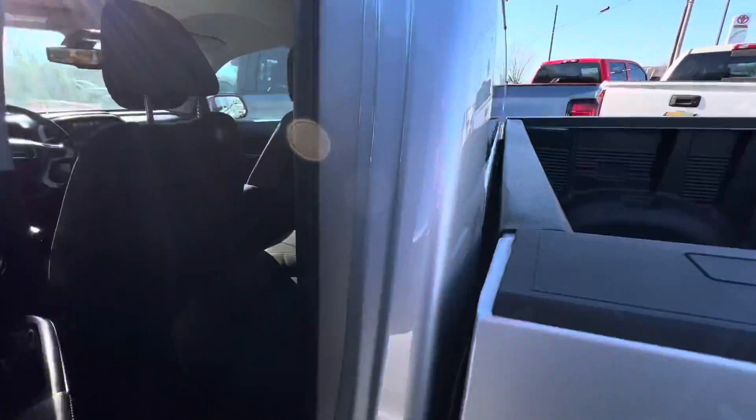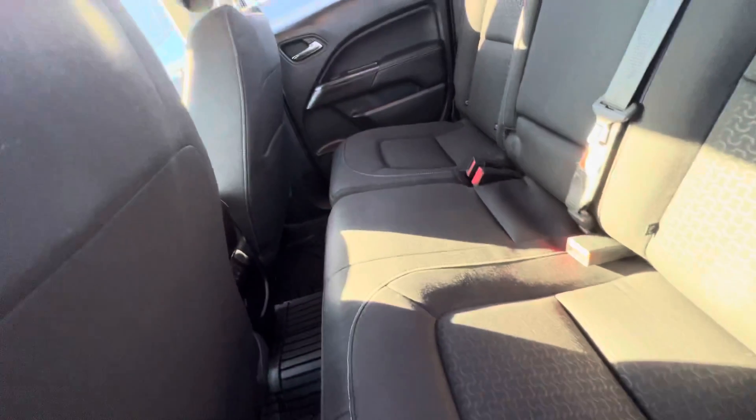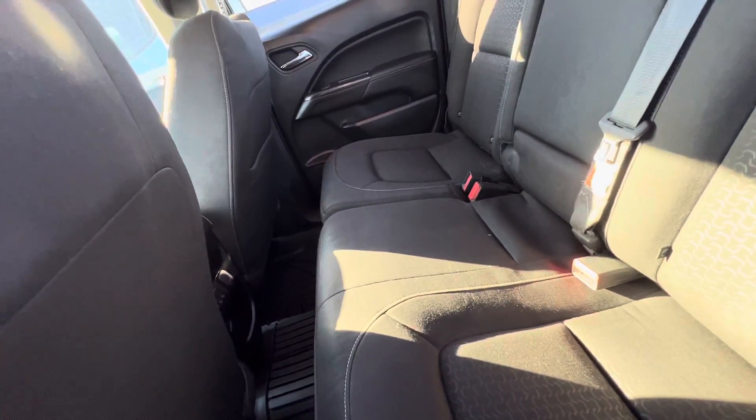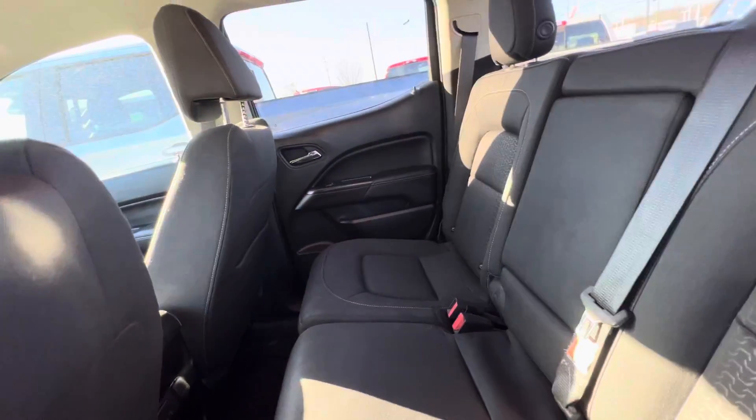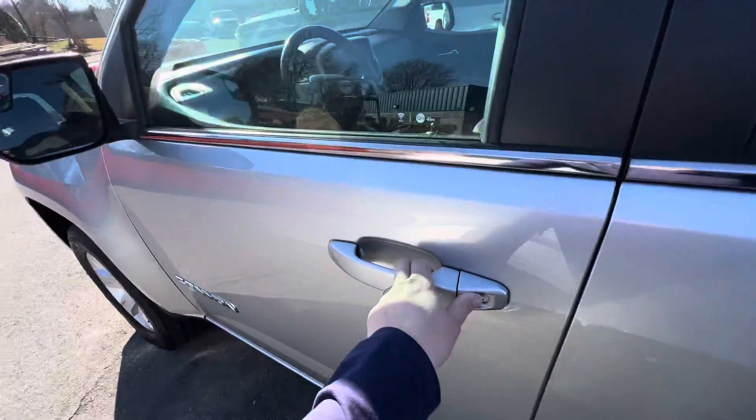Taking a look in the back seat — great interior, no rips or tears, no odd odors. There are all-weather floor mats in the back, and we'll check to make sure those are the same in the front.